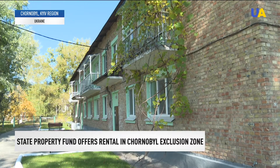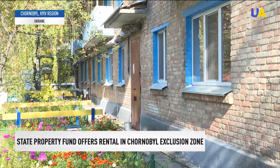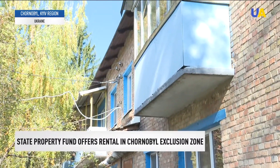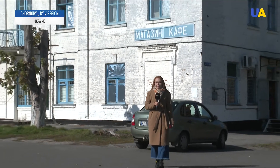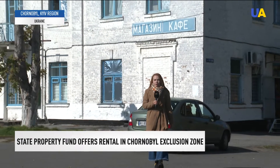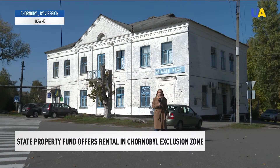For example, bidding started for a two-storey, 16-apartment building from just one Kopek, and this object has already been leased. Olena from the Rivne region, a former teacher, runs a small shop here, renting premises with an area of 60 square meters and paying about 12 U.S. dollars monthly.